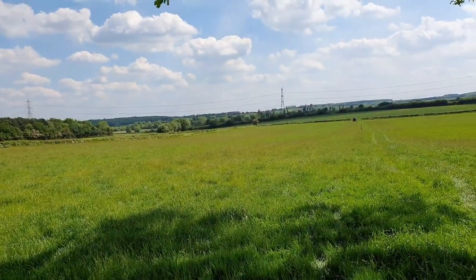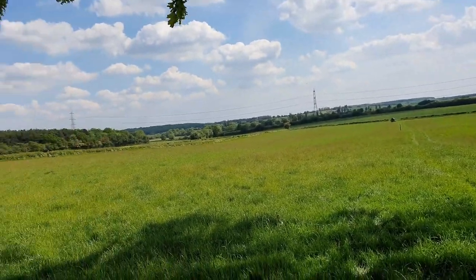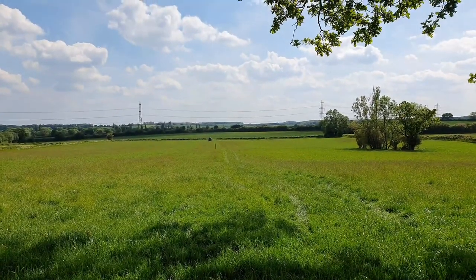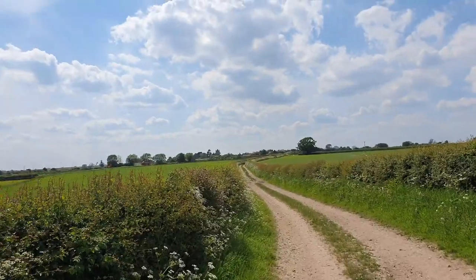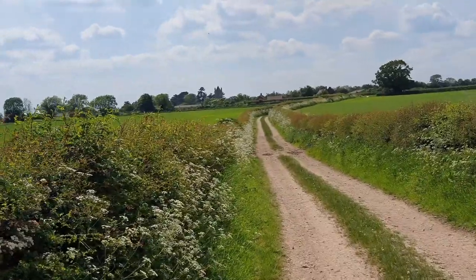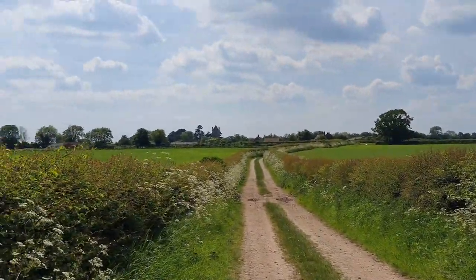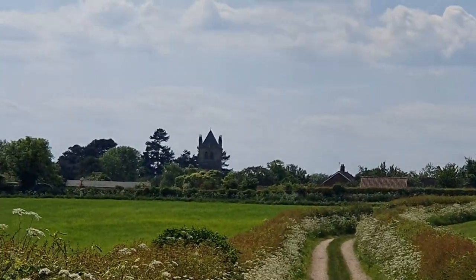But it's bloody gorgeous out here! So let's carry on — in the distance there, after another mile or so, you can see the tower of Laxton Church. That is our start and finish point. Let's just get a better shot of it — there she is!